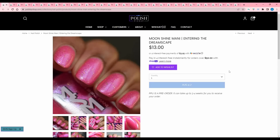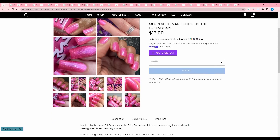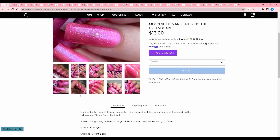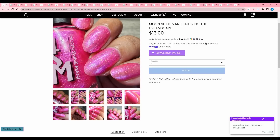Oh, thank you Moonshine Mandy — that's exactly what I wanted. Entering the Dreamscape, inspired by the beautiful dreamscape the fairy godmother takes you to amongst the clouds in the video game Disney Dreamlight Valley. I need to play that more — I have that game. Sunset pink glowing with red, orange, violet shimmer, hollow flakies, and gold flakes. This is exactly what I wanted, so add that to the wish list.